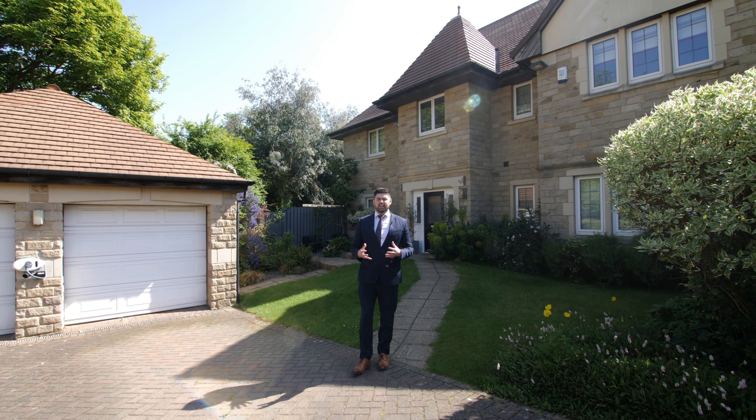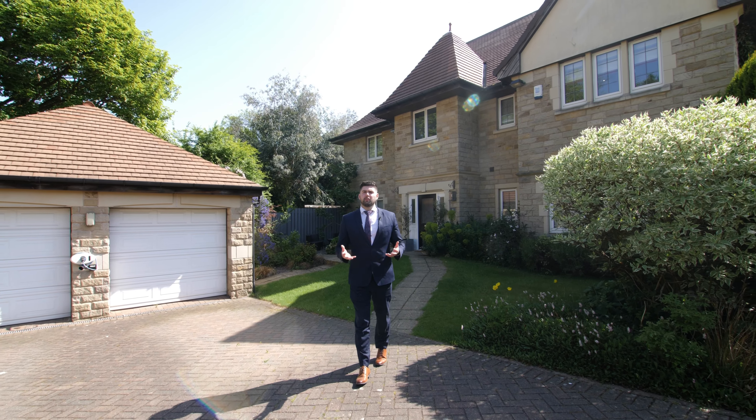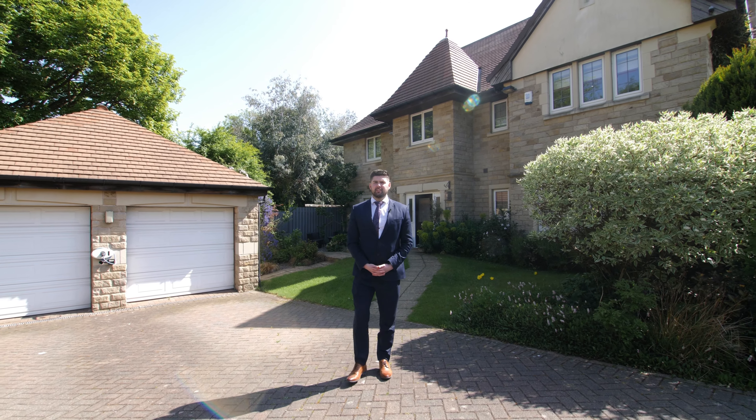This fantastic property in the heart of Alwoodley will be listed at offers over £1.5 million. For more information or to arrange a viewing please contact Stoneacre Properties.